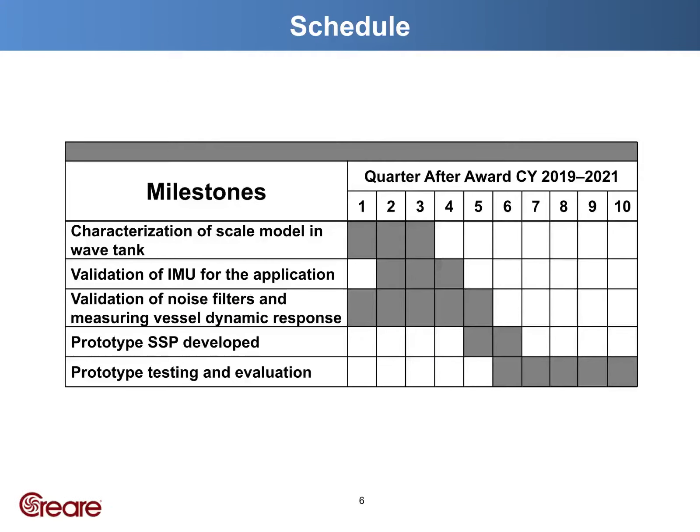Here are some recent milestones. We've conducted wave tank testing with a scale model to characterize the ship's response to various waves and validate our choice of IMU as the primary sensor. With the help of the US Navy, we conducted field tests aboard a warping tug to measure and filter out engine noise.